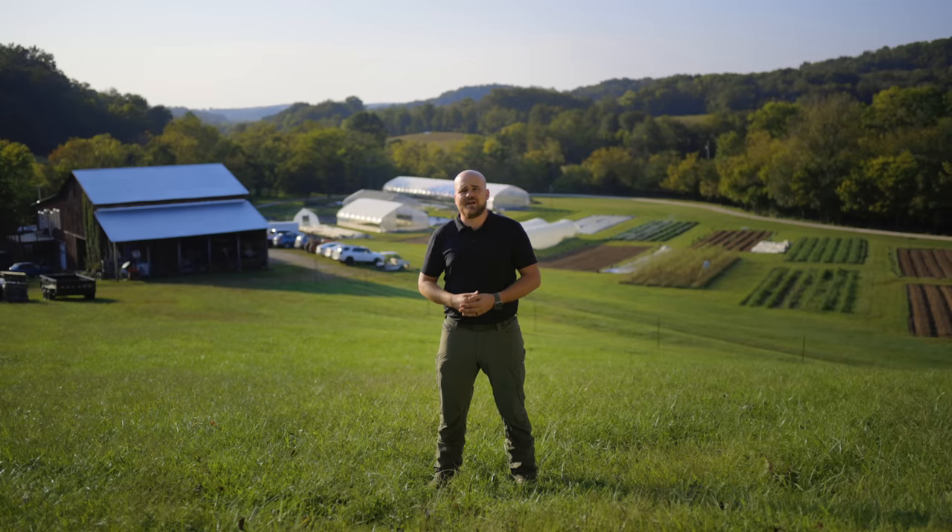I know firsthand the challenges of building a profitable farm. Our goal at Farmer's Friend has been to develop affordable, high-quality products that help you become more efficient and profitable. We have been able to accomplish this goal with some of our flagship products.